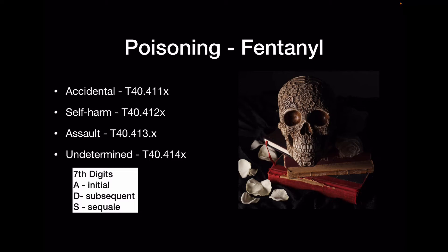For self-harm, the code is T40.412 with a seventh digit of A, D, or S. Assault is T40.413 with A, D, or S. Undetermined is T40.414 with A, D, or S. Now let's stop here and I'll show you how to find this in your code book — or in my case, in my encoder, Codify. I'll show you how much easier it is to find these codes rather than trying to memorize them. Let's pop out to Codify.